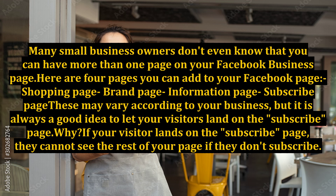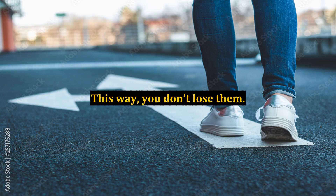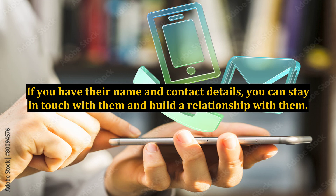These may vary according to your business, but it is always a good idea to let your visitors land on the subscribe page. Why? If your visitor lands on the subscribe page, they cannot see the rest of your page if they don't subscribe. This way you don't lose them. If you have their name and contact details, you can stay in touch with them and build a relationship with them.